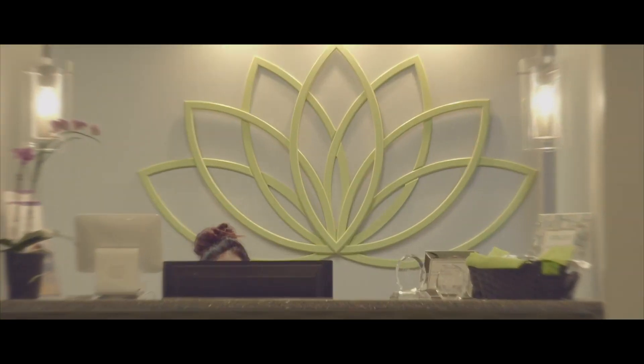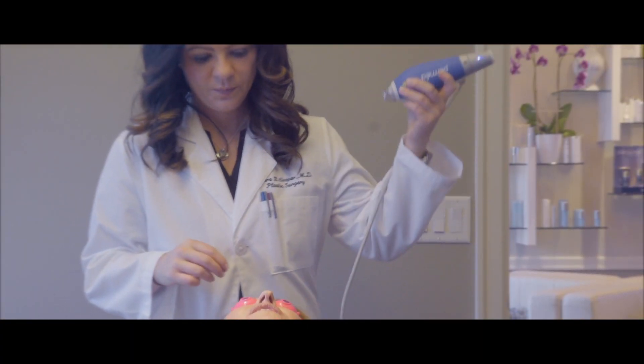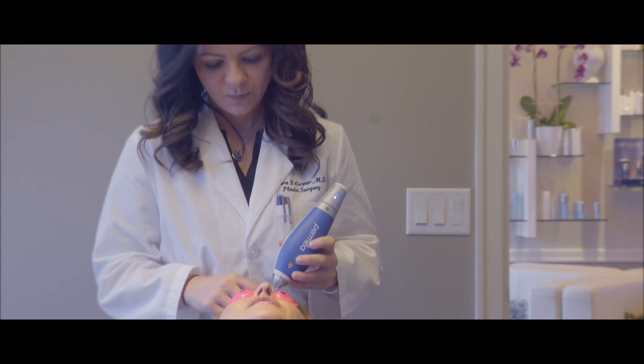Patients often ask me how I make the decisions on what equipment to buy for Center for Aesthetics. Here's the secret — it's really all about me. I choose the equipment that I want to have personally done on myself to combat my aging problems, and then I share it with you.